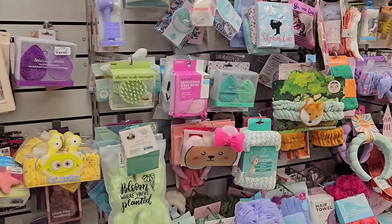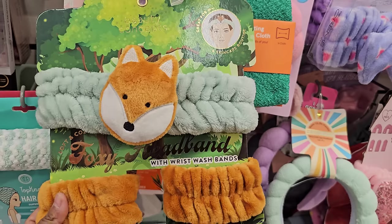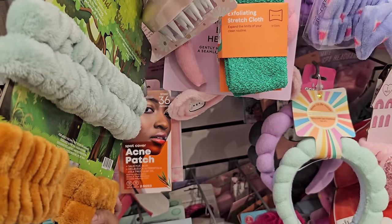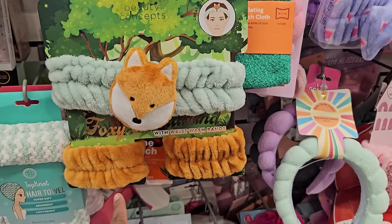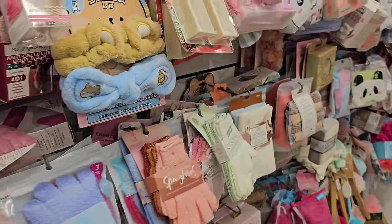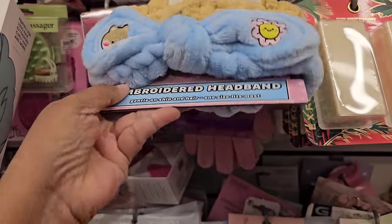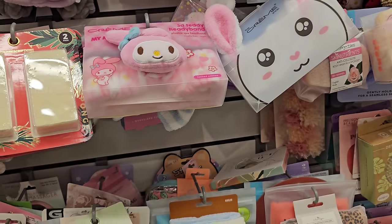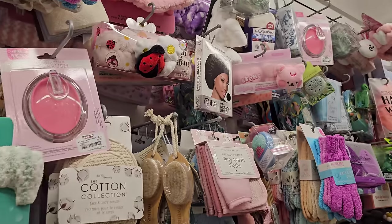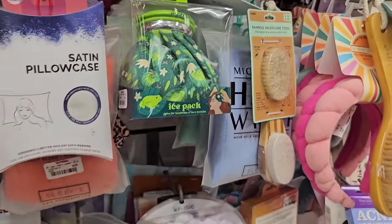Any cute headbands today? They have a fox one and a wrist one too — wrist wash bands. They're not even exfoliating, they're just spa headbands, which is kind of weird. On this one you get two — let me bring it up — and that is $7. The Creme Shop. Ladybug. These little facial cleansing brushes — and look at this cute ice pack with the fog one.